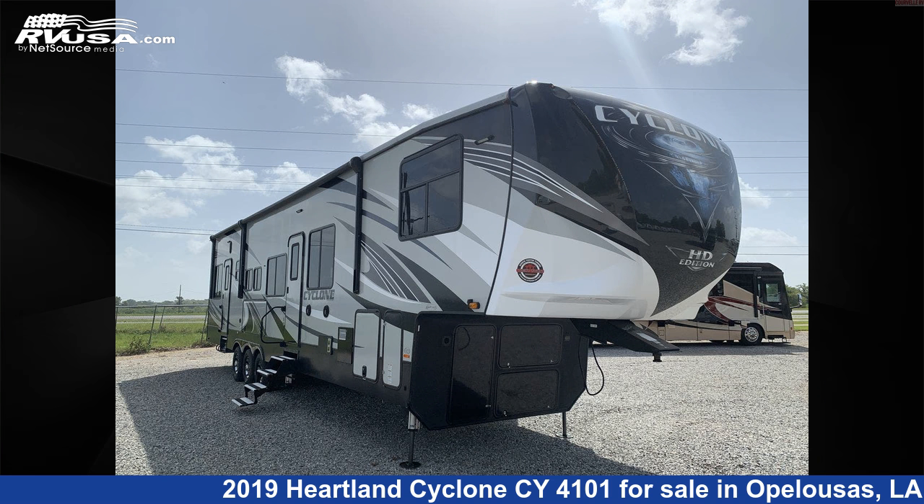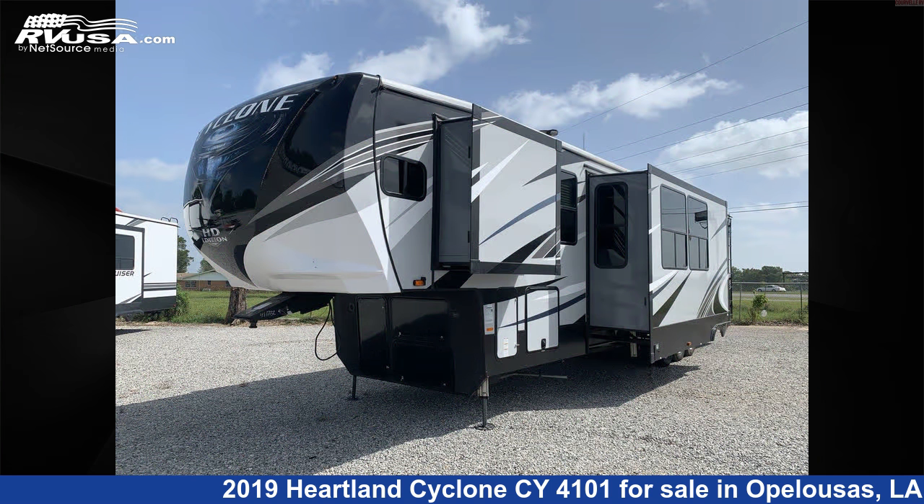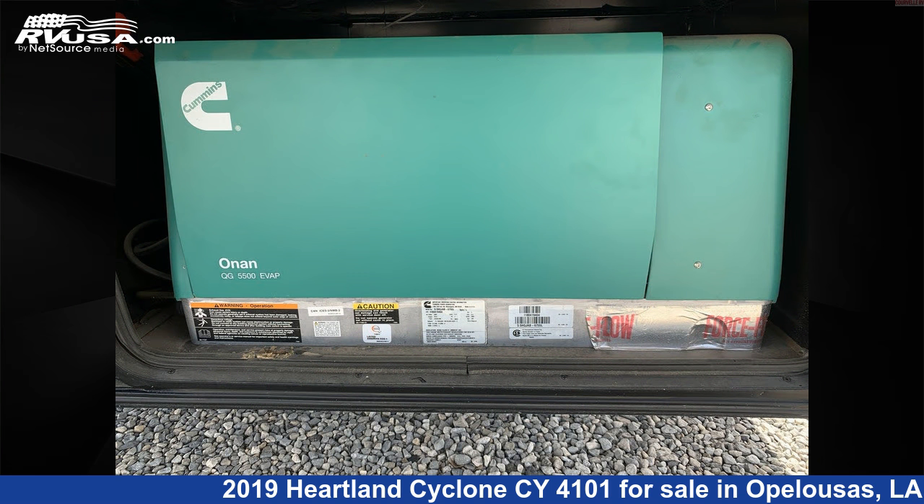This 2019 Heartland Cyclone Si-4101 is a Toy Hauler RV. It is located in Opelousas, Louisiana 70570 and is offered for sale by Curvell's RV.